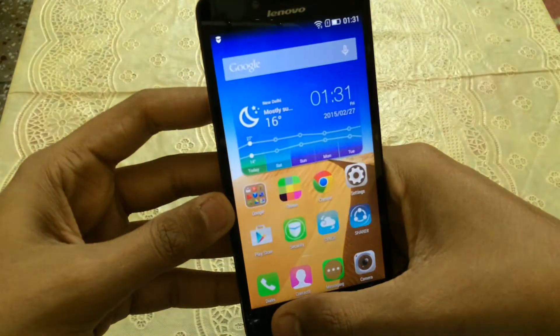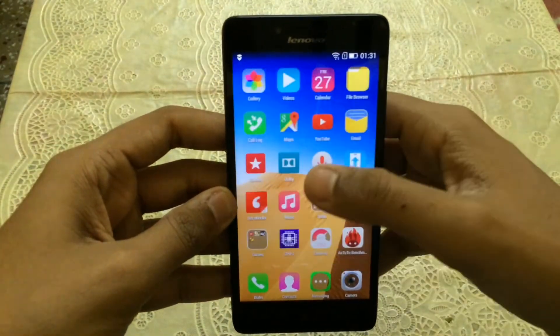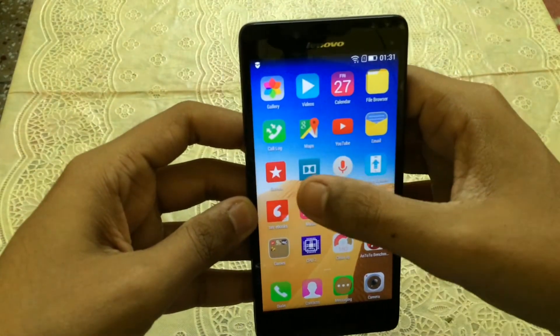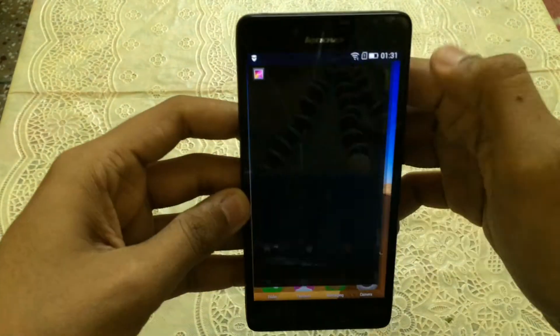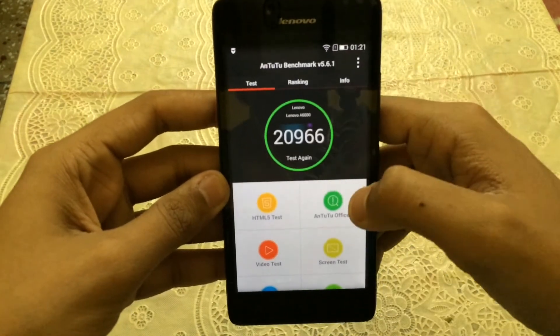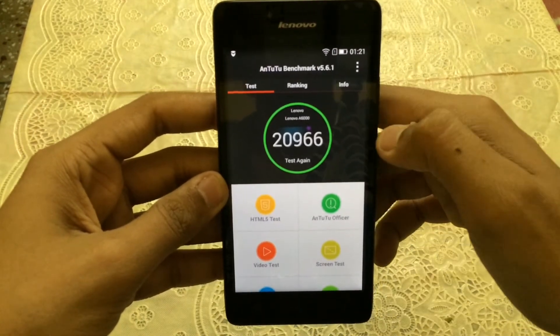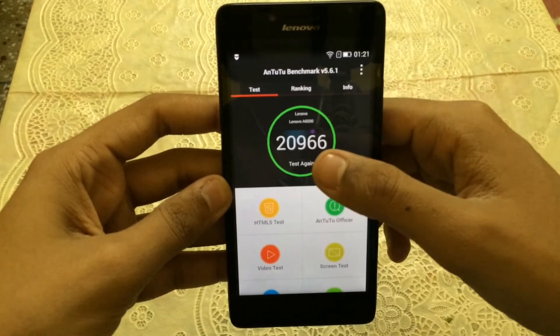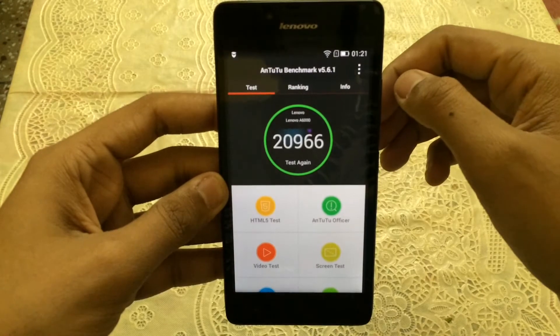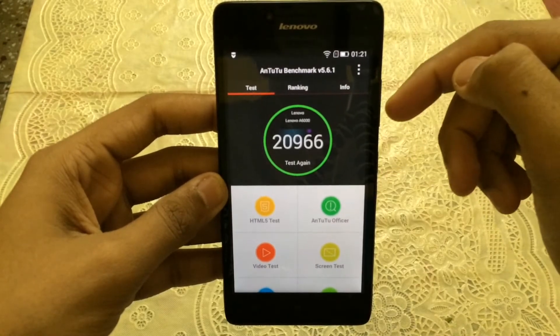I have already done the benchmarks and saved them in the gallery, so let me just show you the scores now. This is the score we get on the AnTuTu benchmark, and the score is 20,966, which is a very good score.